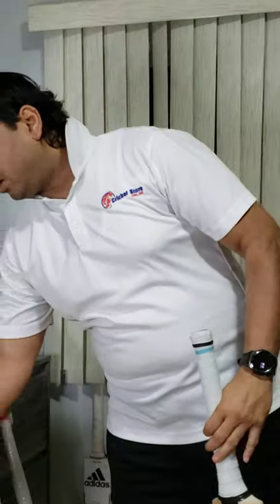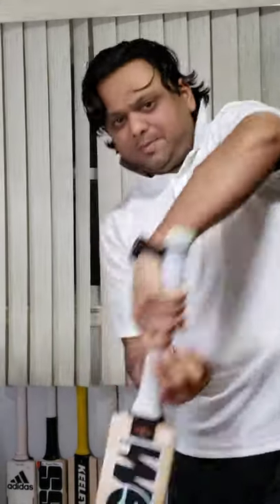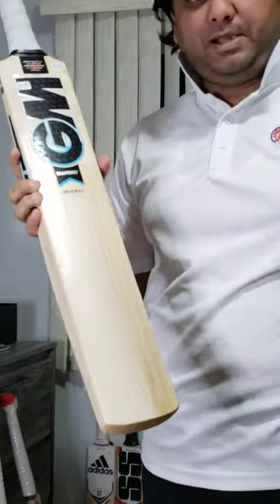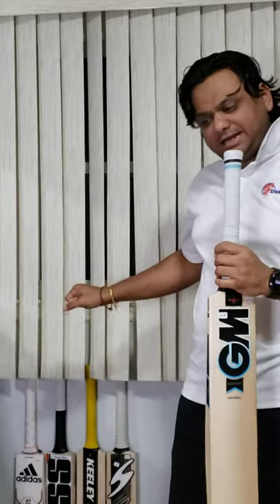The overall height is the same as a short handle cricket bat, and that helps you in the swing of the bat. That is the GM Diamond Original, and this is a grade one willow — a really, really good piece of willow from GM — and it is made in the UK.